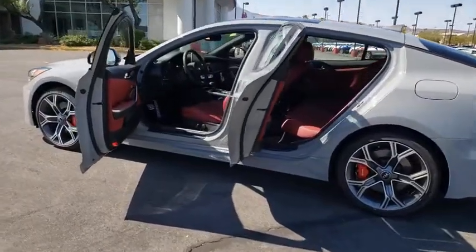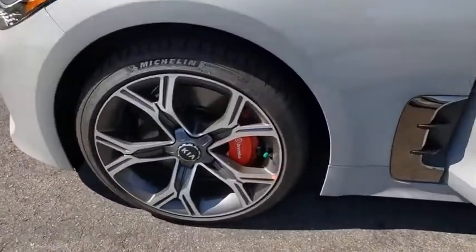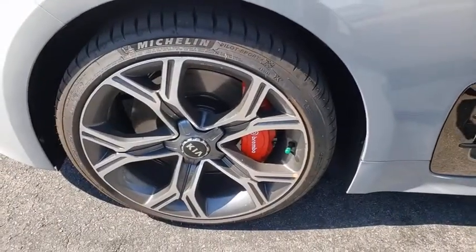Tachometer, panic alarm, brake assist, power moonroof, leather seats. Wouldn't you look great in this vehicle? Stop in today and see for yourself.